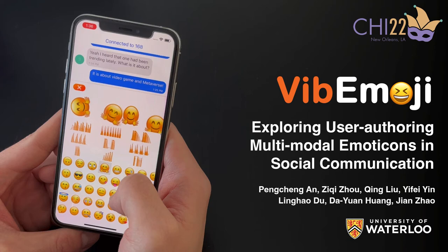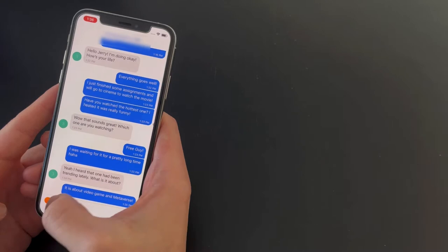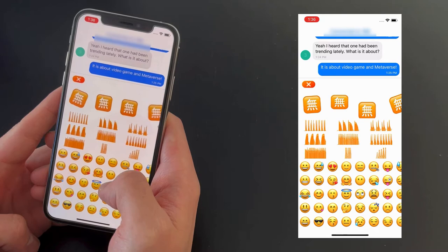We present Whitemoji, a user-authoring multi-modal emoticon interface for mobile messaging. With Whitemoji, the user could freely combine emoticon stickers, vibrate tactile patterns, and animation effects to create multi-modal emoticons during chatting.